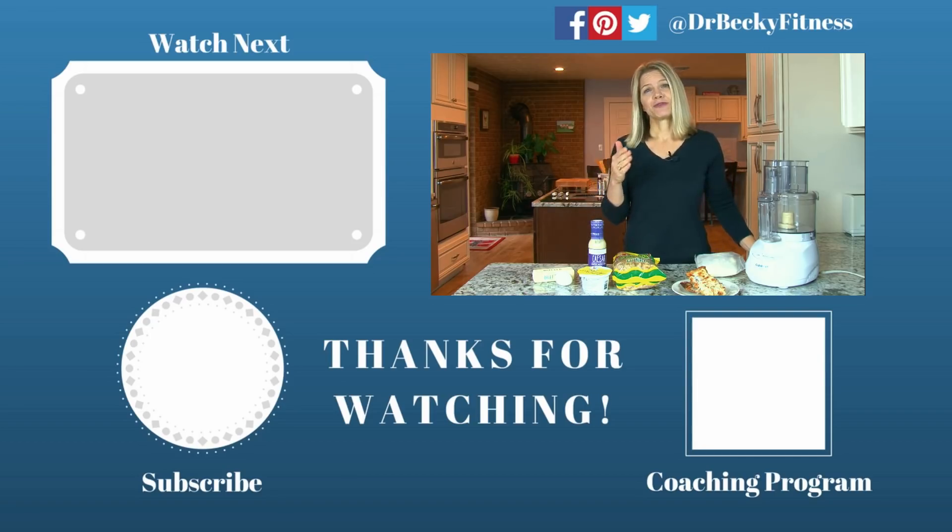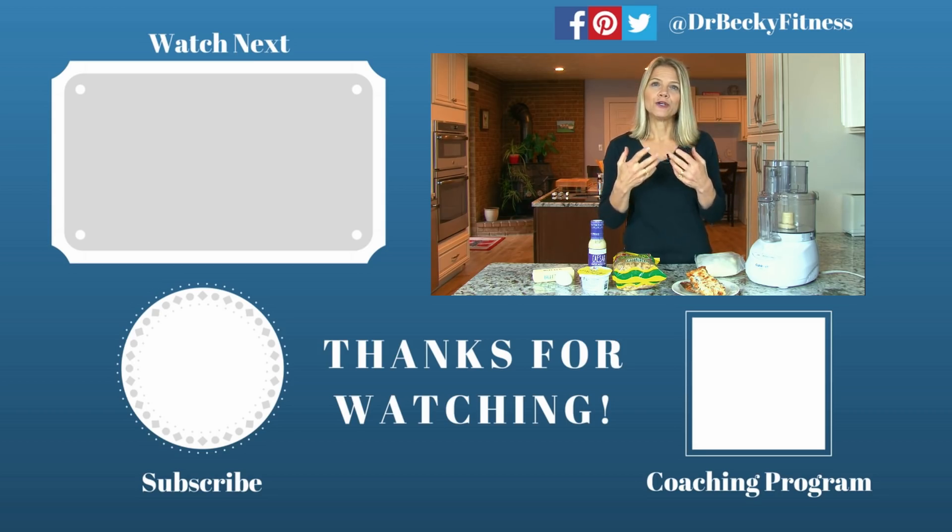Thanks so much for tuning in for our series on losing weight over 50. If you would like help putting everything together, I encourage you to look into my coaching program, where many of my members are over the age of 50. You'll find meal plans there that have been created for you, ranging from low carb to keto, so you can find that right level to put your body into a fat-burning state and improve gut health.